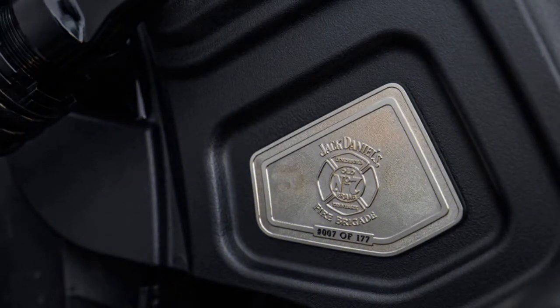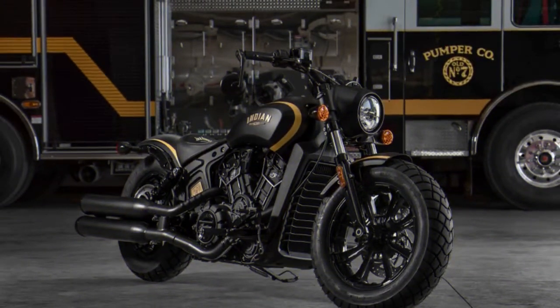There's additionally a perforated leather seat with JD embroidery, plus custom grips, pegs, and shift levers inspired by the iconic No. 7 brand.